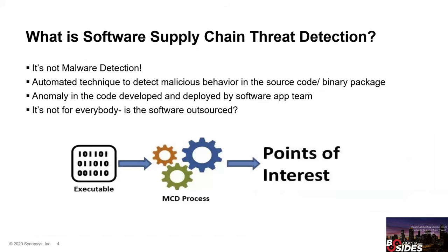So what is software supply chain threat detection? First, it is not malware detection. Traditional malware is built by an outside attacker to compromise systems. This is an emerging science to identify groups of suspicious functionalities and malicious code that looks like regular code, but is built and inserted by developers or an insider who is internal to the software supply chain.